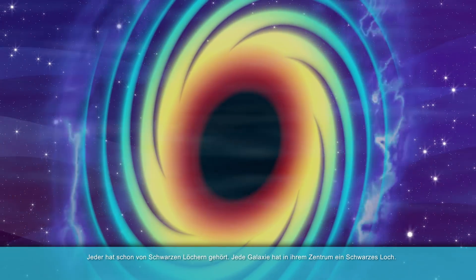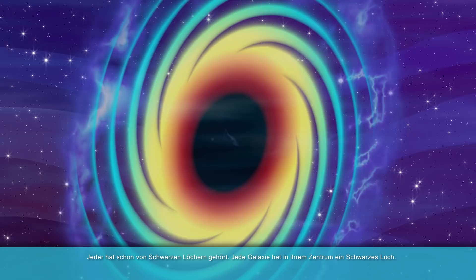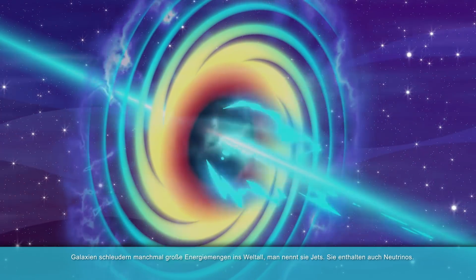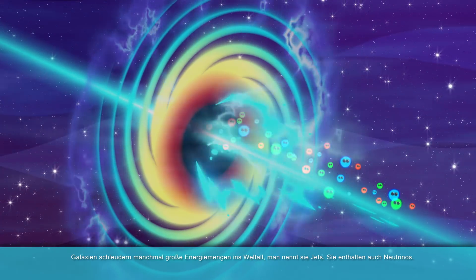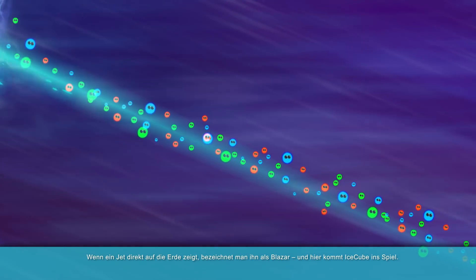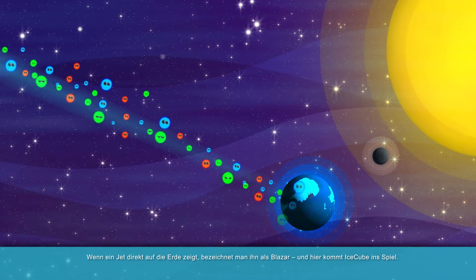There is a black hole at the center of each galaxy. Galaxies sometimes emit large energy bursts, so-called jets, also containing neutrinos. If a jet is pointed directly at Earth, it is called a blazar, and this is where IceCube comes into play.